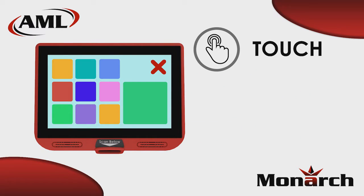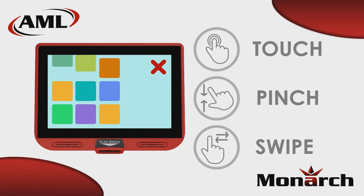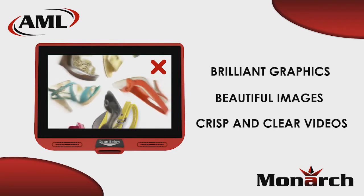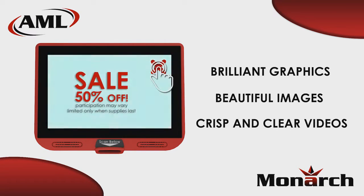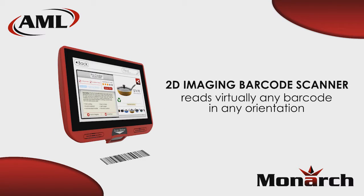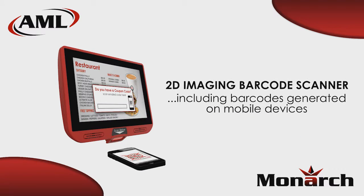The projected capacitive touchscreen makes for a very intuitive experience for tablet and smartphone users, while the 10.1-inch high-resolution display delivers brilliant graphics and crisp, clear videos. An integrated 2D imaging barcode scanner will scan virtually any barcode at any orientation, including barcodes presented on smartphones.